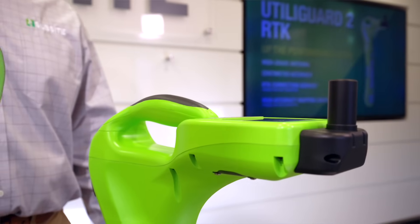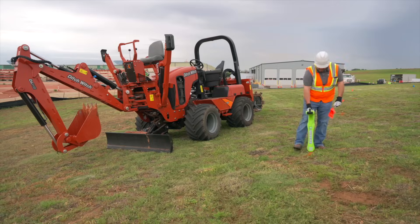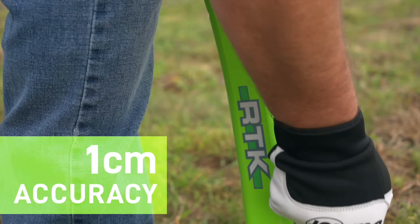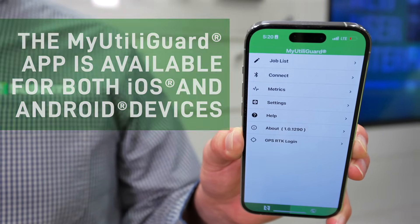Our Utiligard 2 RTK receiver gives users the capability of mapping and locating utilities down to the precision of one centimeter. This is done with the My Utiligard application, which is available for iOS and Android devices.